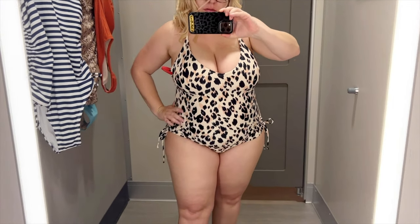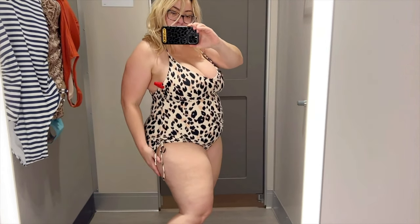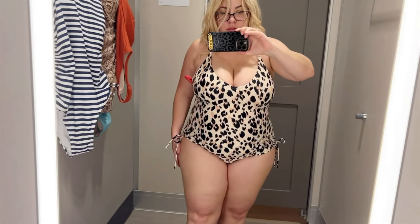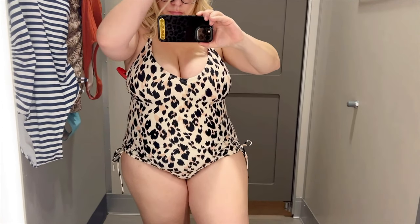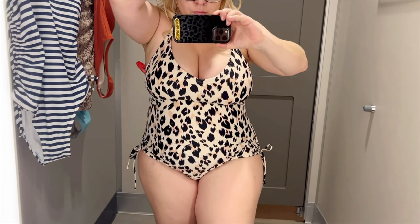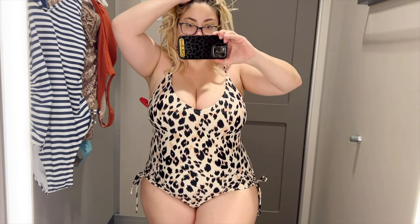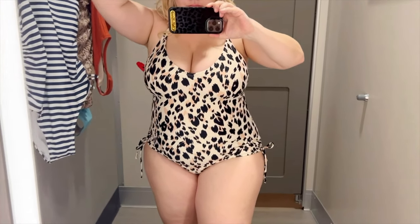I brought this one home and I'm definitely going to be wearing it a lot. It looks similar to a bathing suit I got from Target a few seasons ago, but it's even better because it has more adjustments. It also has sewn-in cups so there's no issue with showing too much nipple, and you don't have to worry about those weird floating removable cups that sometimes come with bathing suits — with this one it's already in there.